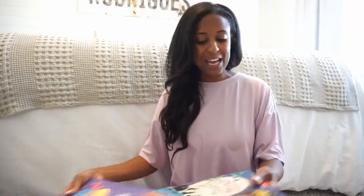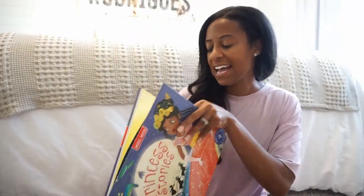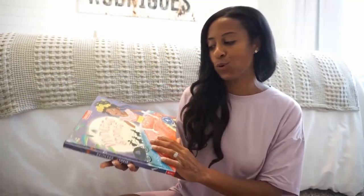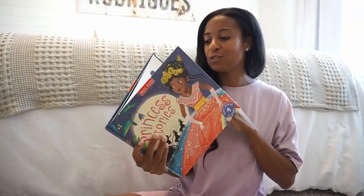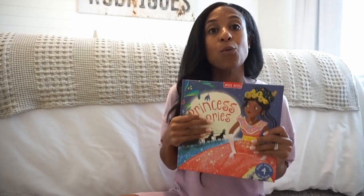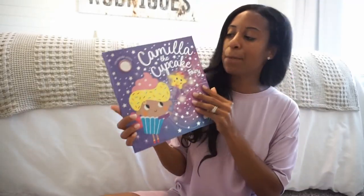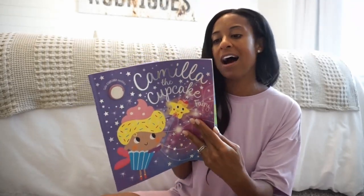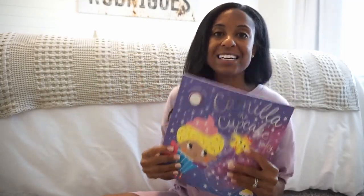I always like to include some of her favorites. We have Princess Stories — it's a little bit of a twist on classic tales like Sleeping Beauty. I love these stories because they teach kids those important lessons you want to bring into school: being kind, being brave, being a friend to all, being helpful. And then Camila the Cupcake Fairy — my daughter just loves this book, she loves cupcakes and all things that sparkle. It's a great comfort reading addition to the library.